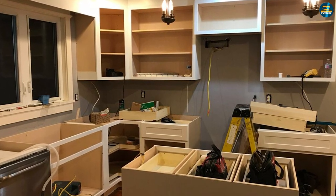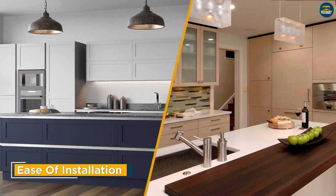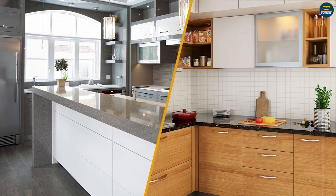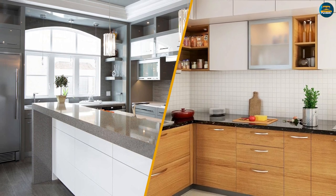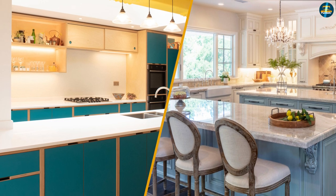When it comes to ease of installation, many cabinet installers prefer to install plywood cabinets over MDF because they are easier to handle. Plywood is stronger per pound of material than MDF, meaning manufacturers don't have to use as much material to achieve the same strength. As a result, plywood cabinets tend to be lighter than those made from MDF.